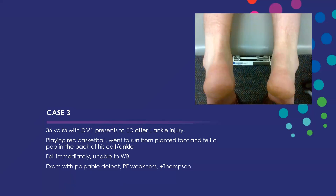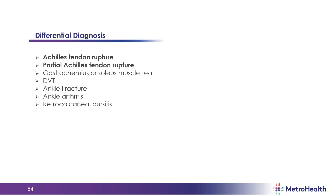Now for our third case — a patient I saw in my clinic who had been in the ED the day prior. He's a 36-year-old male with type 1 diabetes who presented after a left ankle injury playing recreational basketball. He went to run from a planted foot and felt a pop in the back of his ankle and calf — said it felt like a gunshot and fell immediately, unable to bear weight. On exam there is swelling on the right, a palpable defect along the Achilles tendon, plantar flexion weakness, and a positive Thompson's test — squeezing the calf to induce plantar flexion — testing for Achilles injury.